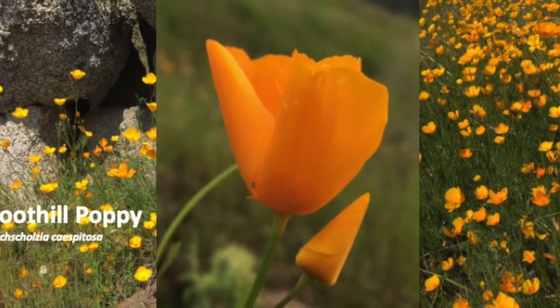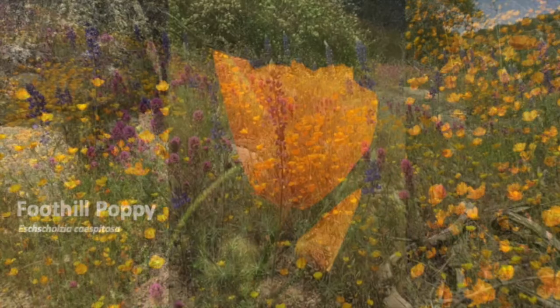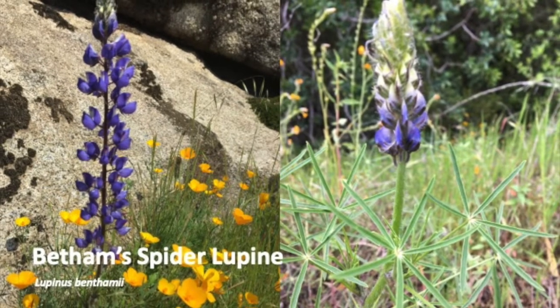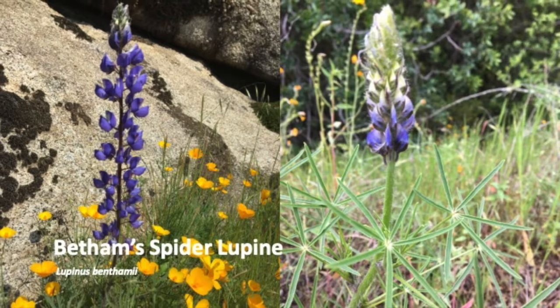Foothill poppies open their blooms wide on sunny days and turn Sequoia hillsides into gold. Dark purple petals and narrow spider-like leaflets help distinguish Bentham's spider lupin from other lupins.